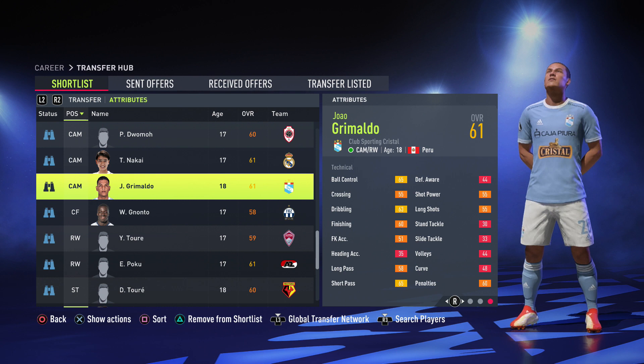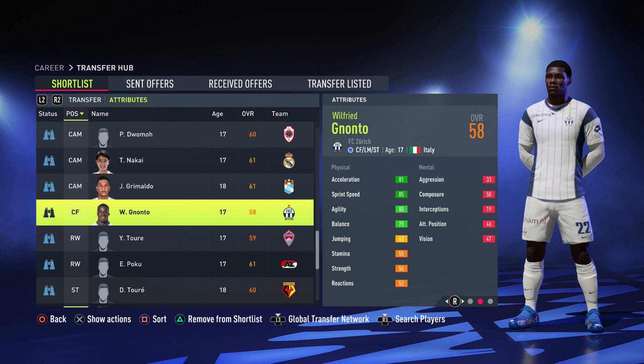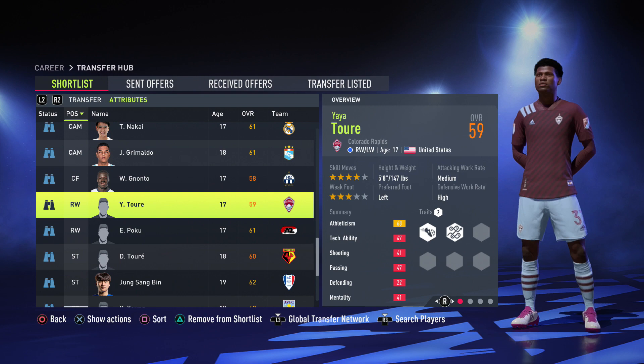Moving on to the only center forward on this list — an Italian, 84 potential, 5 foot 7, 85 sprint speed — going to be a beast. You can convert him to a left mid or striker but his finishing is only 55 right now. With training that will improve. He's 550k, not too bad.